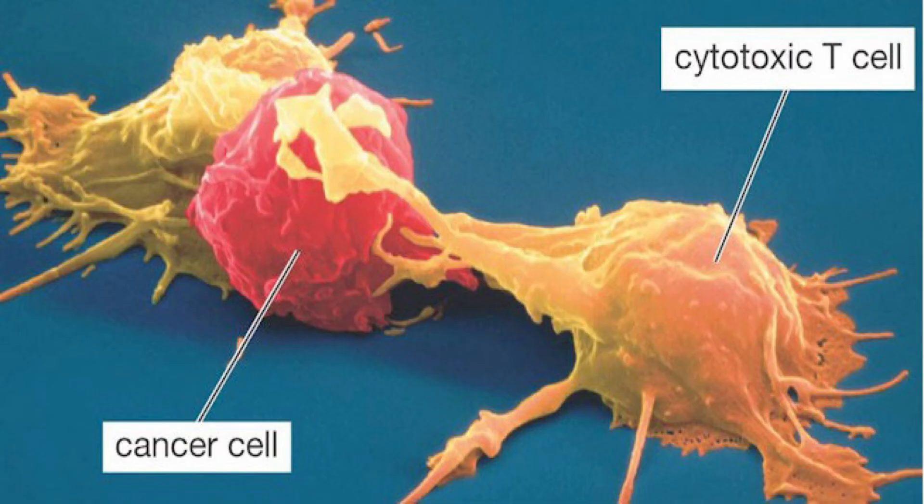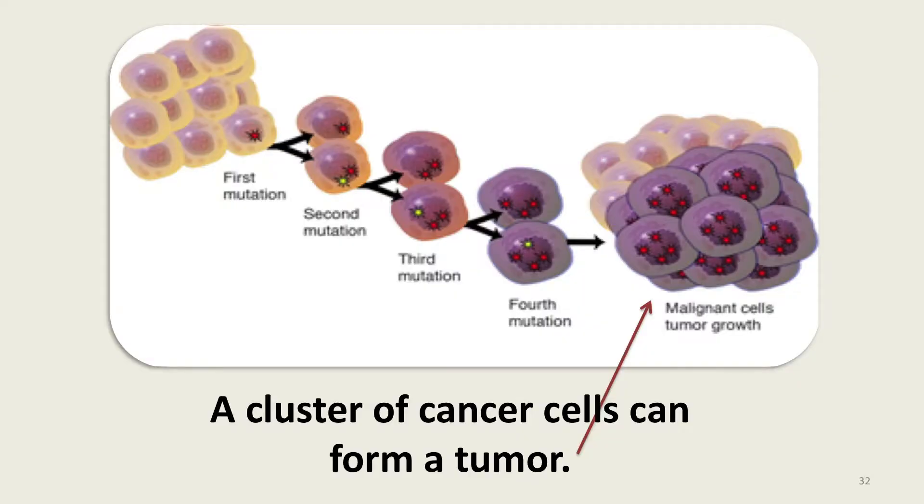Our body's immune system has ways to know when a cell is not working properly, and can either fix the cell or destroy it so that it does not cause us any harm. This is a picture of two immune system cells destroying a damaged cell. Sometimes the cell with the mutated genes escapes the body's immune system and continues to mutate and multiply out of control. Mutated cells that grow out of control can become cancer.